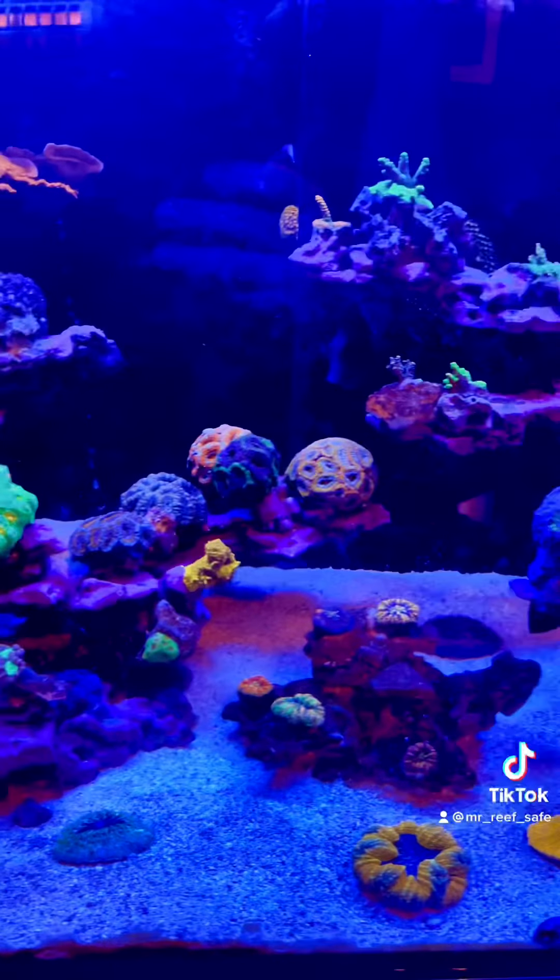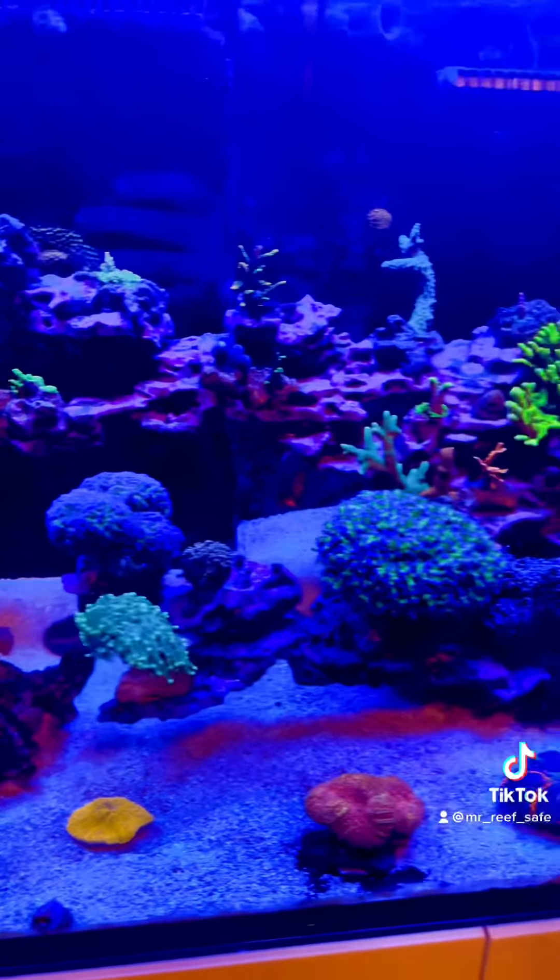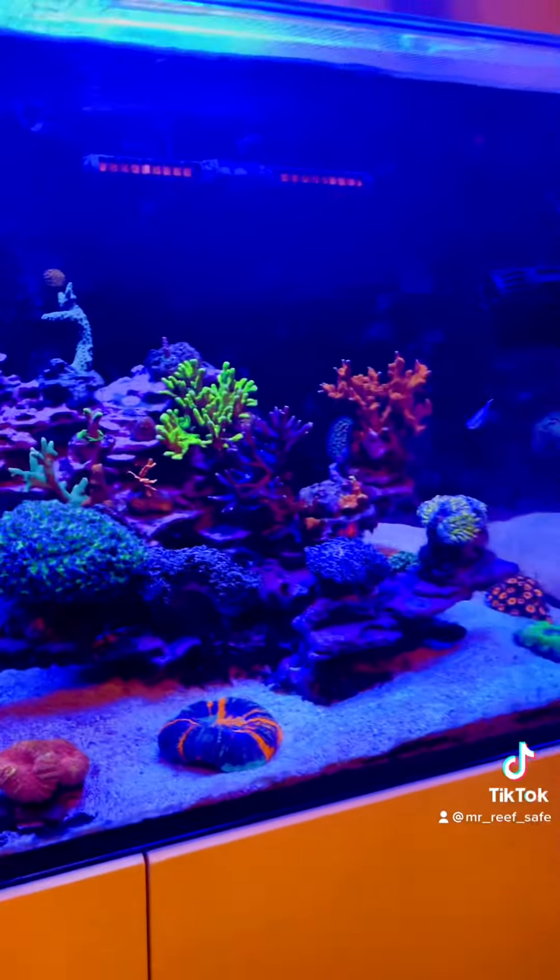Every time I feed the tank, I put Nori up at the top on a clip, and all the tangs go up, and there's really no aggression there either. So it's doing well.